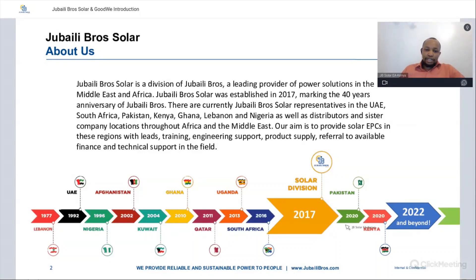We have expanded into Pakistan in 2020, opening up in Kenya in 2020 as well, and we've continued to expand our reach in more and more regions. Our aim is to provide our solar EPCs in all these countries and regions with leads, training, engineering support, product supply, services, and referral to finance, offering technical support in the solar and renewable energy space.